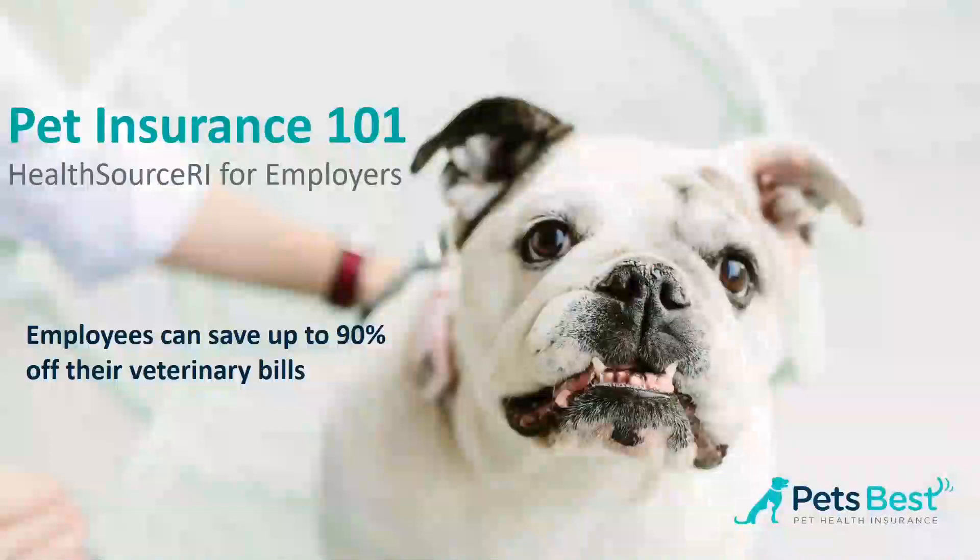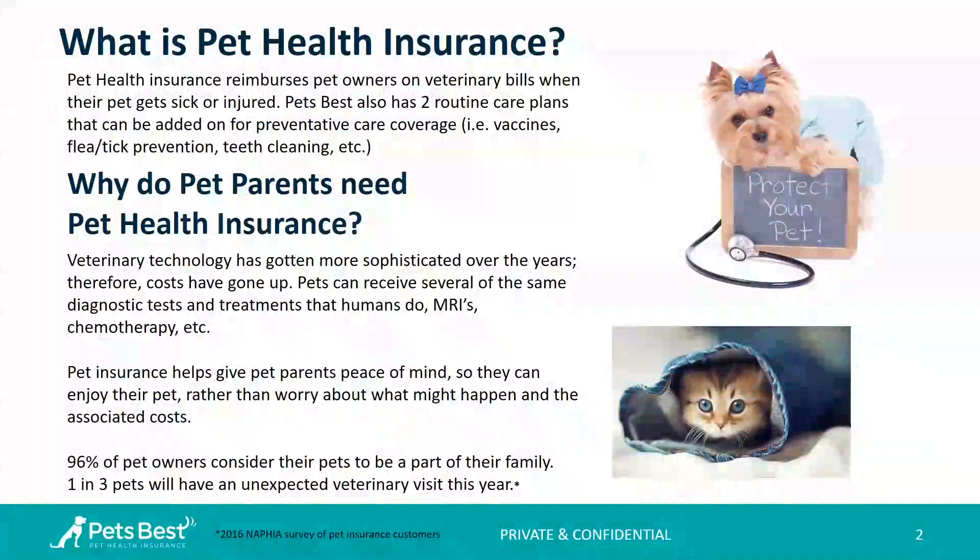Thank you, Jocelyn, and thank you everyone for joining us today where we are going to discuss the pet insurance product available through HealthSourceRI for employers. We are going to go over what pet insurance actually is and why pet owners or pet parents need pet health insurance. Pet health insurance reimburses pet owners on veterinary bills when their pets get hurt or sick. We also have two routine care plans that can be added on for preventative care coverage — things like a spay or a neuter, vaccinations, the annual checkup exam.